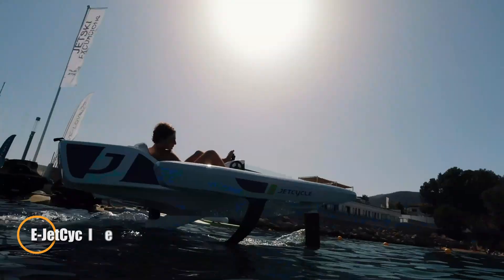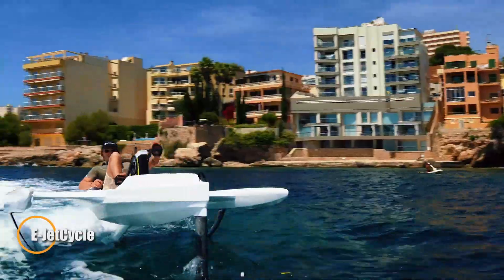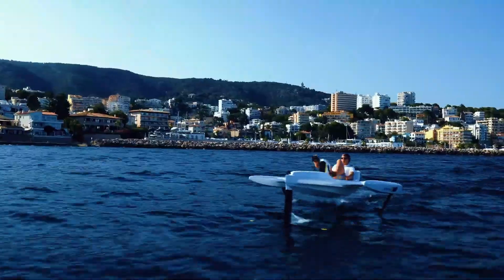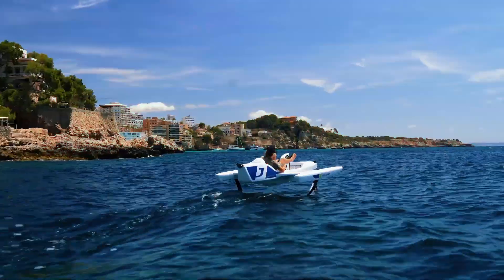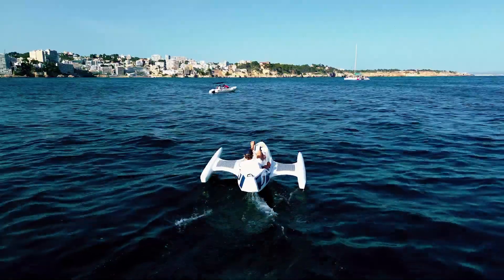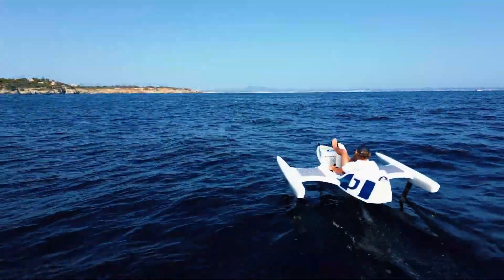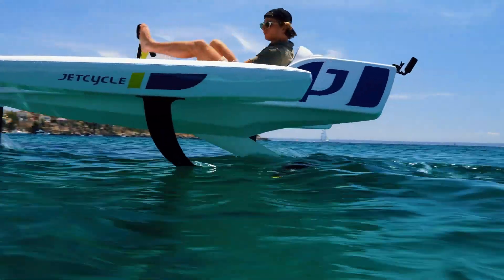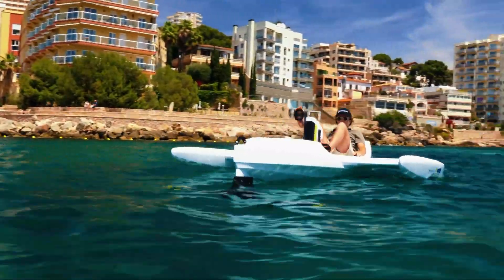Discover the future of water adventures with the E-Jet Cycle, a groundbreaking hydrofoil trimaran that combines the exhilaration of cycling with the sensation of flying above the waves. This innovative watercraft allows you to glide effortlessly over the water, powered by a quiet electric motor and your own pedaling efforts. Its three carbon fiber hydrofoils lift you above the surface, providing a smooth and efficient ride.